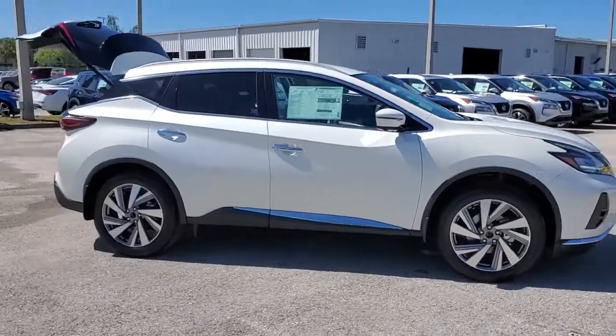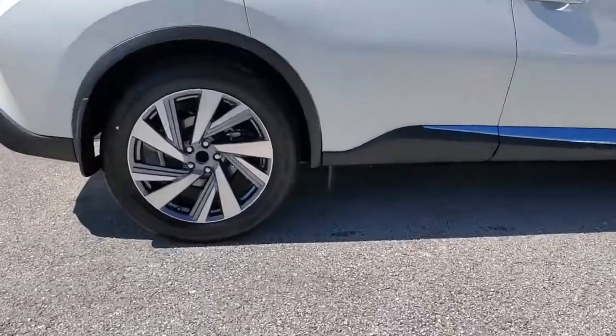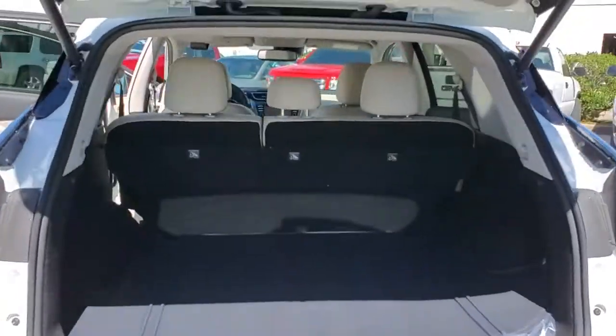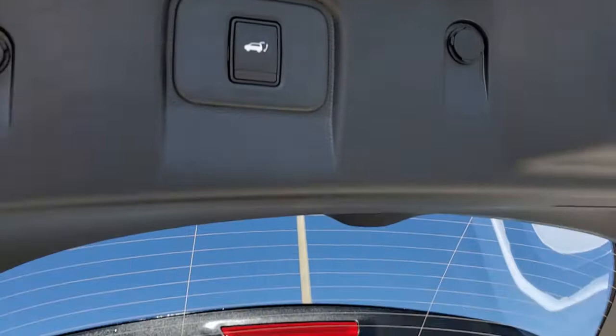Hop into the 2021 Nissan Murano. Relax and make the most of everyday errands or adventurous road trips in this smooth-riding Murano. Tech-savvy and upscale, this roomy mid-sized crossover has the features you need to feel confident on every journey.